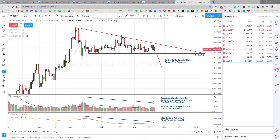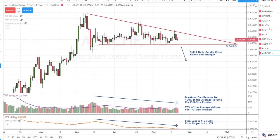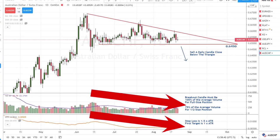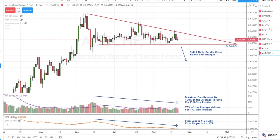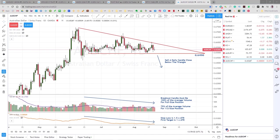Each time the price gets back down to the support level it chips away at buy orders until it finally breaks through — it should break out of the pattern with strong momentum. The descending triangle is a bearish pattern and I will only take a sell signal on it. A good consolidation pattern like this should be accompanied by a decline in volume and volatility, which I measure using the average true range or ATR, showing the average length of the last 14 candles.